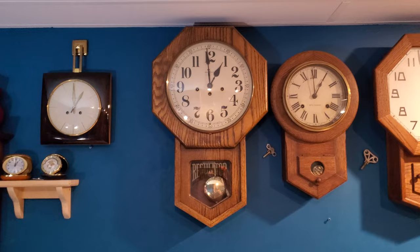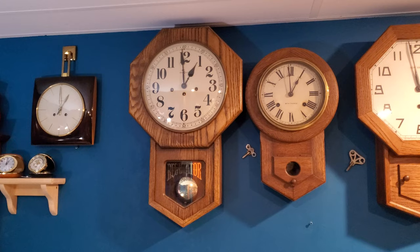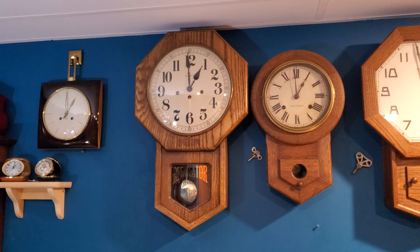It has a Hermle 341-020 in it. The '1' in the Hermle model number means that it's pendulum driven, and it plays the Westminster Chimes.